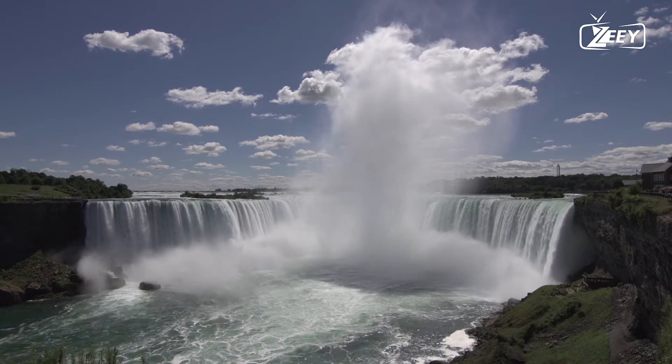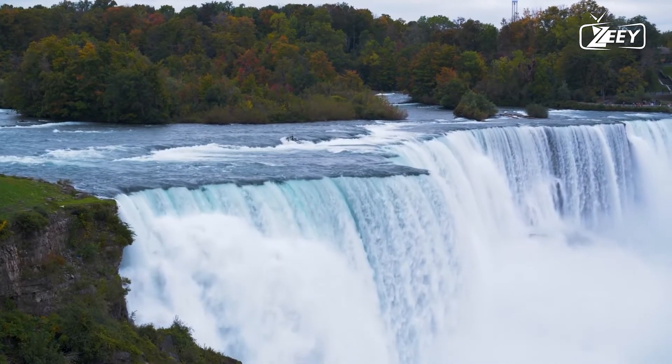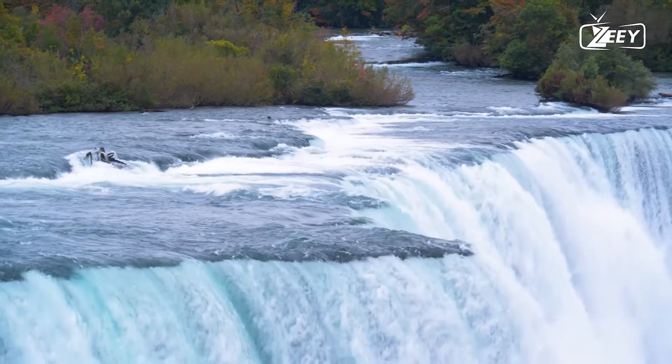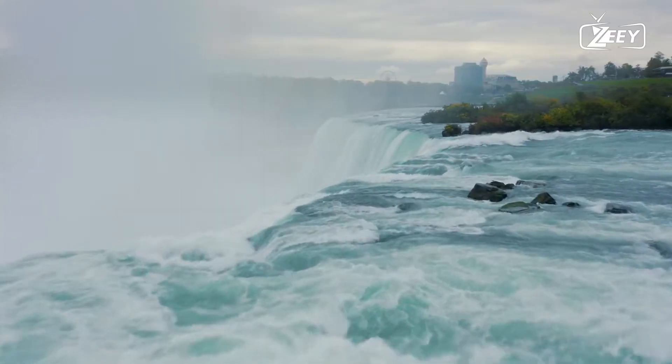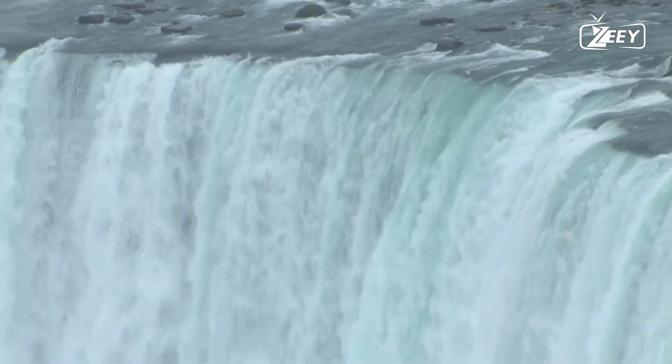Between the twin cities of Niagara Falls, Ontario, and Niagara Falls, New York, Niagara Falls is 27 kilometers (17 miles) northwest of Buffalo, New York, and 69 kilometers (43 miles) southeast of Toronto.